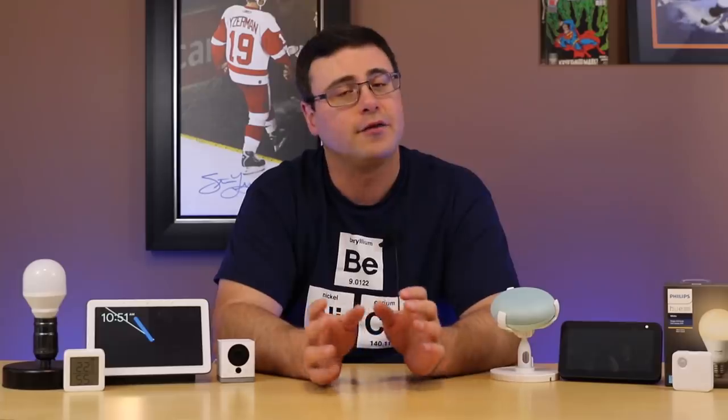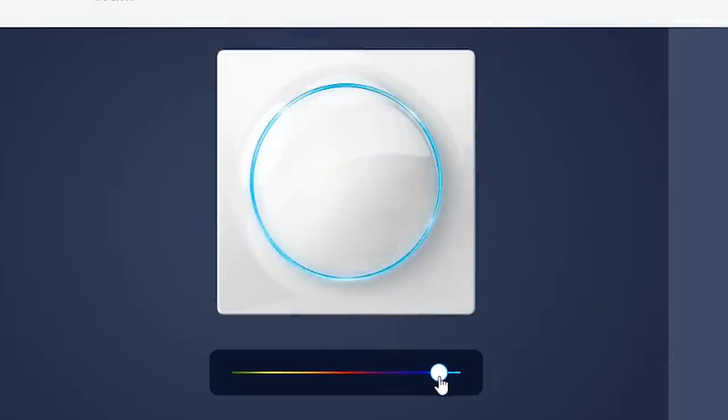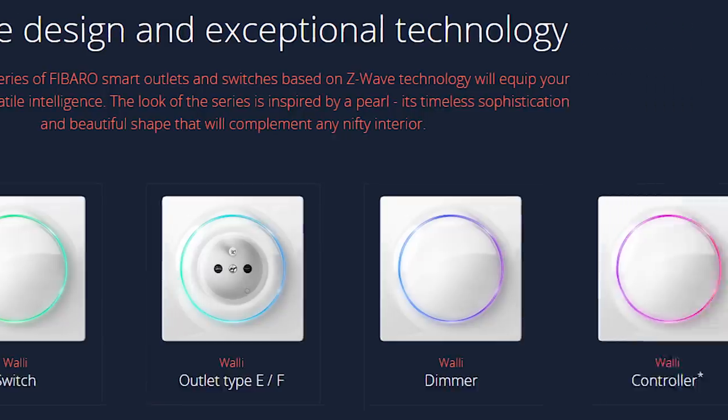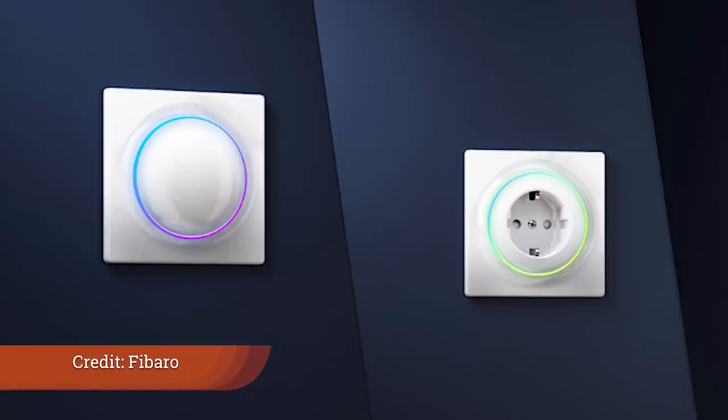A number of makers we've been following on the channel also put out new products. FIBARO was one of those companies — they've put out a new Z-Wave series of switches called the WALL-E switches. There's a plug and a switch, and they're on the square side, so they might be a styling challenge for some homes, but they are highly capable and will of course work with most smart home hubs.